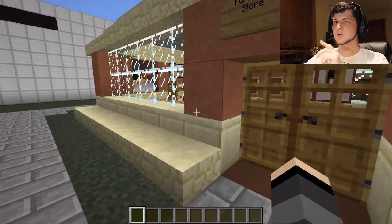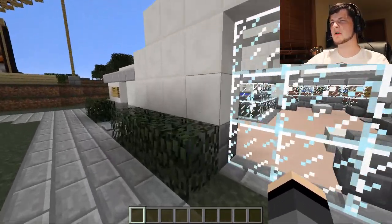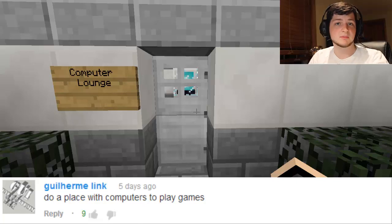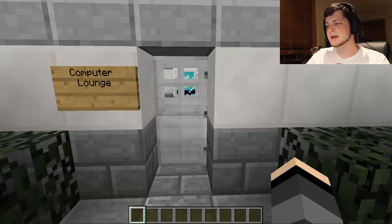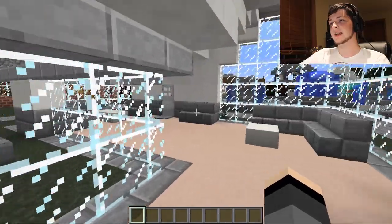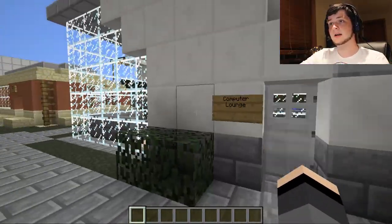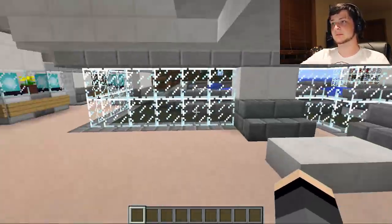He's too dumb to work in the next place, which our next build requires smartness — and that is a computer lounge. You need to be kind of smart to use a computer, sort of slightly smarter than that guy back there. But yeah, this is a computer lounge. Let's go ahead and get in it. It has two doors, so you can enter either from the library area or you can enter from the side — it's got two doors to the computer lounge.